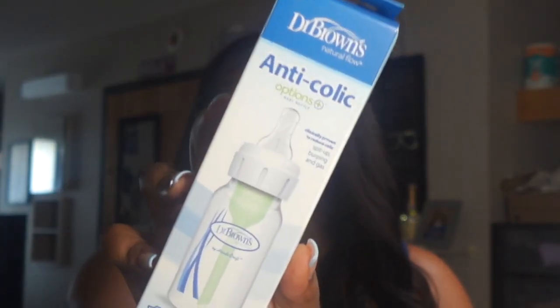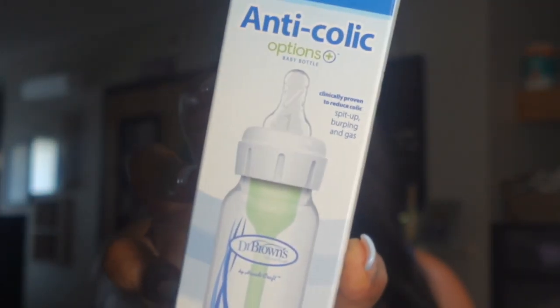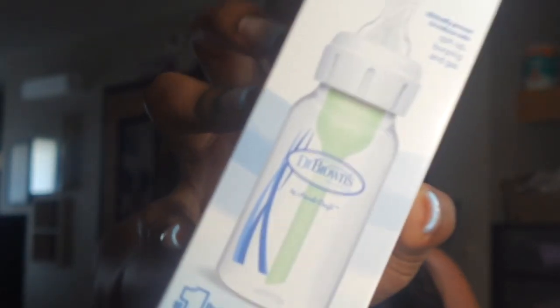Another thing I am so excited about — I'm kind of biased even though I haven't used any of these products — is the Dr. Brown's anti-colic bottle. I see everybody with these bottles, and I priced them one day — they cost an arm and a leg. So I'm so thankful to Target for giving me one for free.